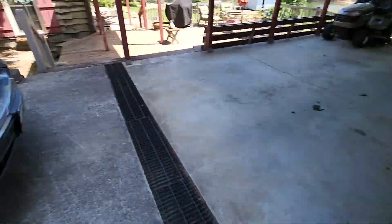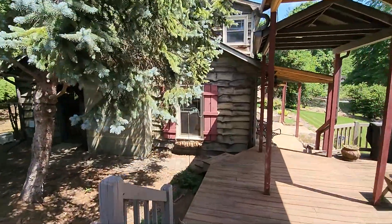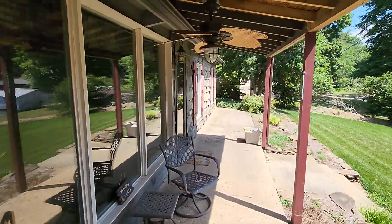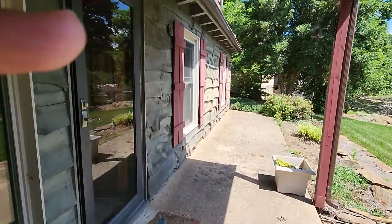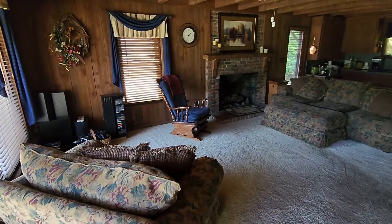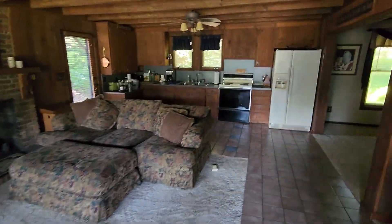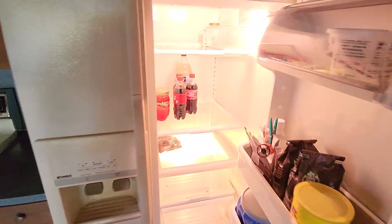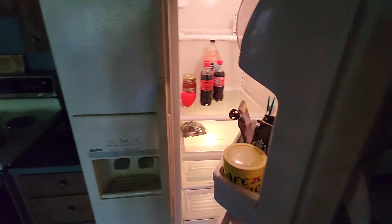You're gonna want to get a new lockset here obviously. House is nice and cool inside. Furniture and all still here, everything looking good. They even left you some drinks and coffee in here.